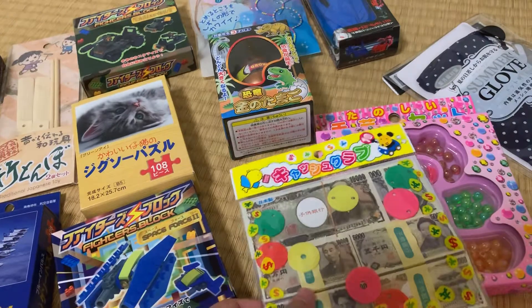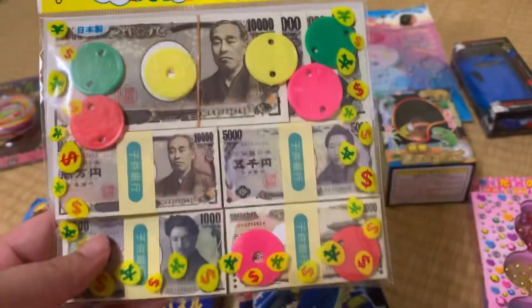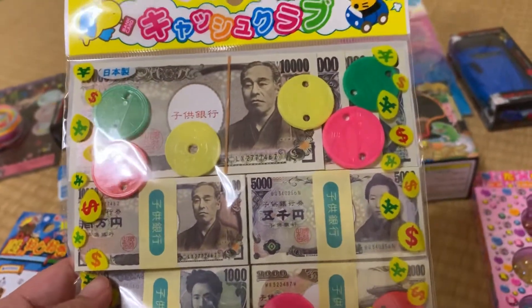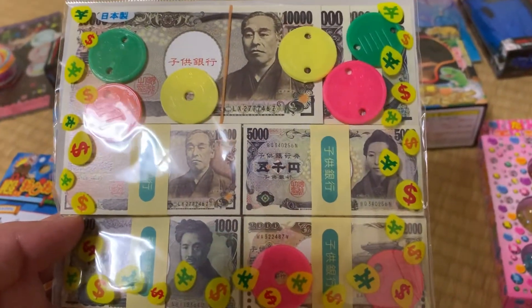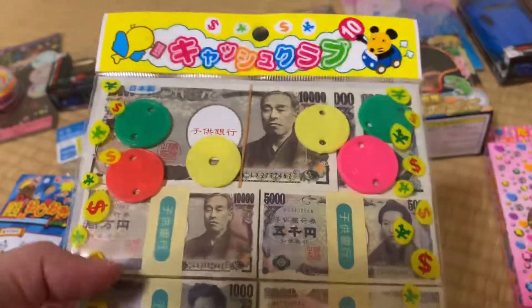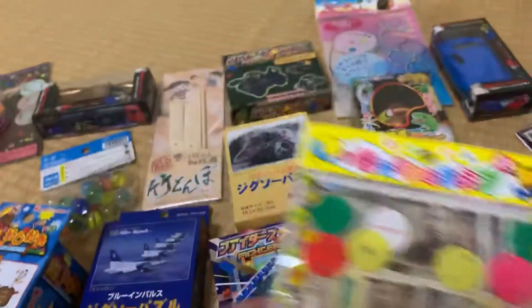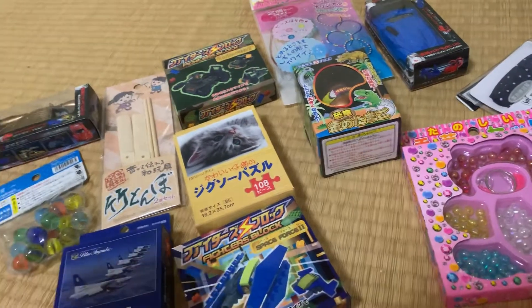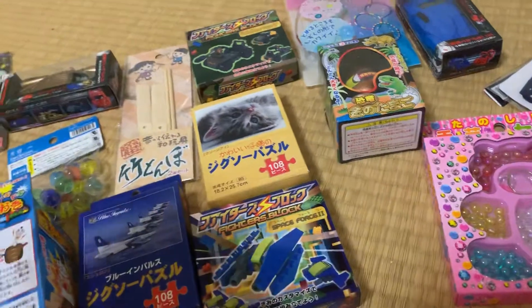One of my nieces really likes to play with this fake money. It's quite similar to real money, but the size is very different. I found it as a tiny toy in the 100 yen shop.